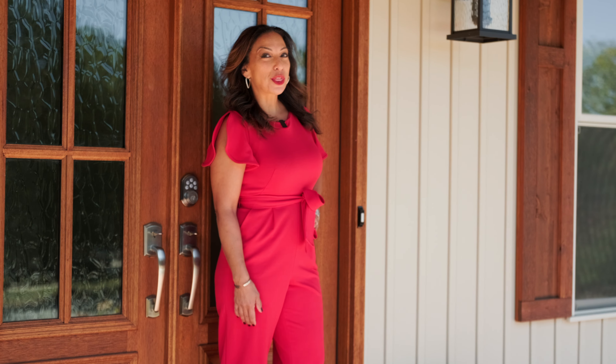Welcome to 41 Prince William's Court in beautiful Simpsonville, South Carolina. Are you looking for a five-bedroom, three-bath home that you can have all your family in? Well, this is the house for you. Let's go tour it together.